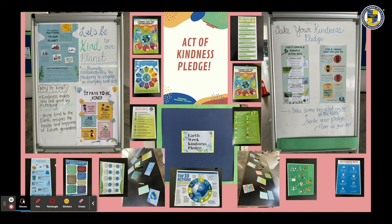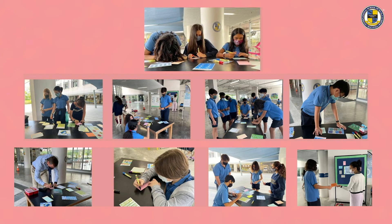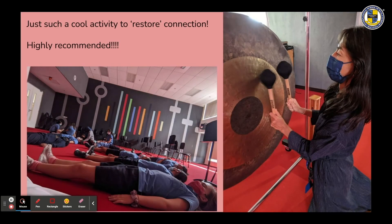The counselling office was able to do their acts of kindness pledge the following week — the idea being: let's be kind to our planet. From an empty pinboard to a full one, thank you ISKL students for your kindness; so many students and teachers participated. The sound bath also happened — such an awesome reflection activity. While lying on the floor with eyes closed, students were treated to a super relaxing sound bath by Miss Fuller and Mr. Baird's musical instruments.